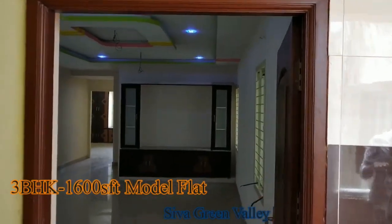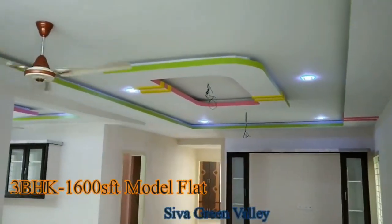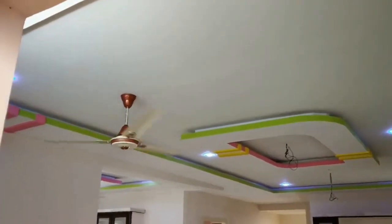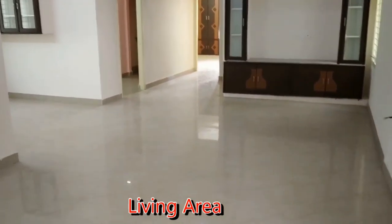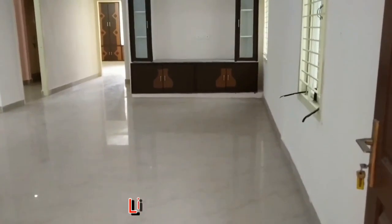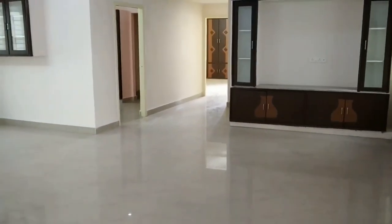Hi everyone, welcome to our channel. Today we will give you the interior view of a 3 BHK model flat, which is of 1600 square feet. This is the living area, which is very spacious.